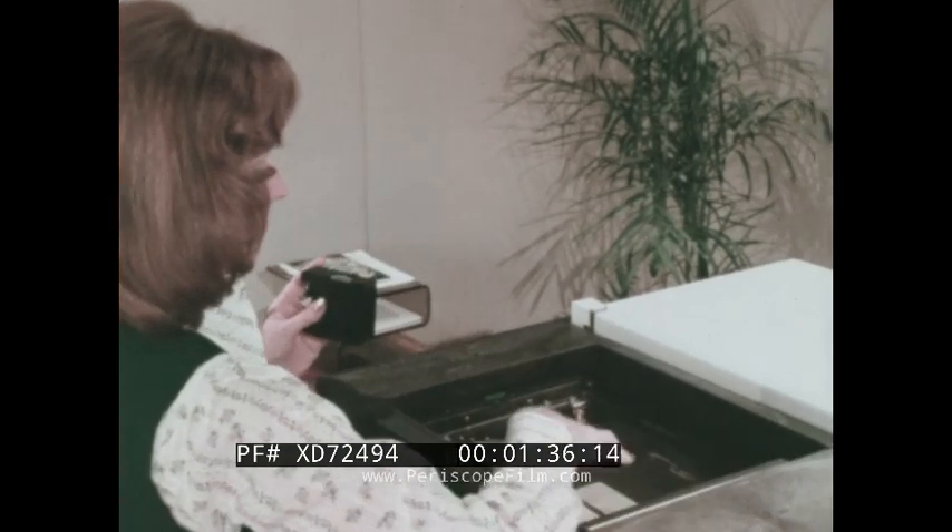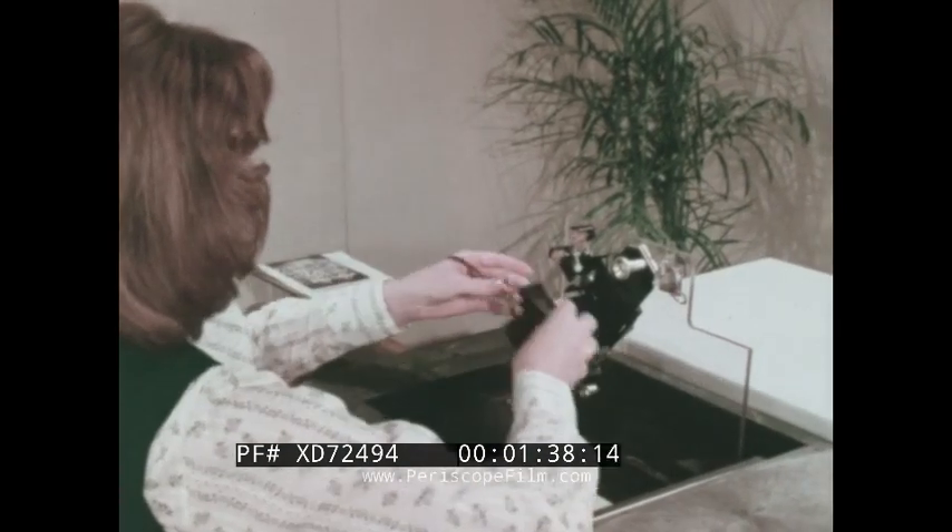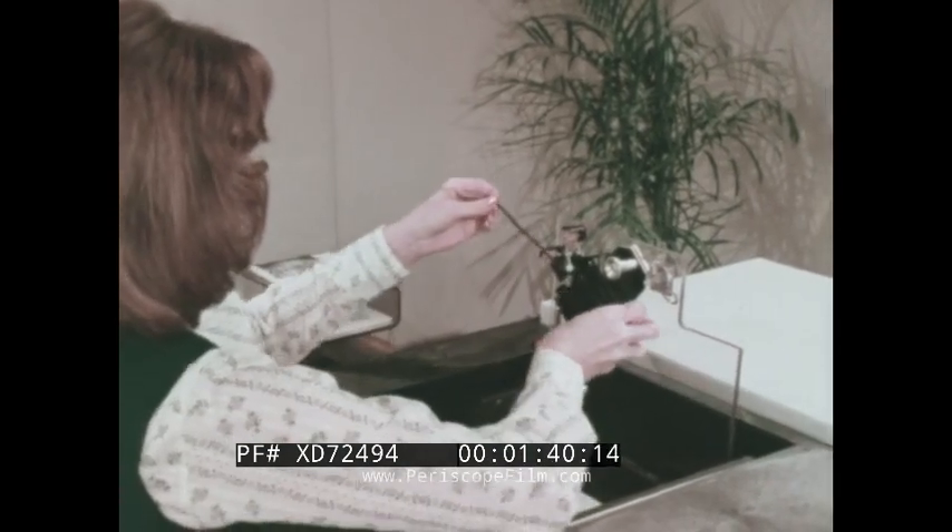After splicing a threading tab to the end of the film in a 50 or 200-foot cartridge, the operator simply loads the cartridge into the processor, feeds the threading tab into an access hole, closes the light-tight cover, and presses a button.